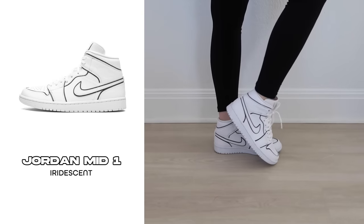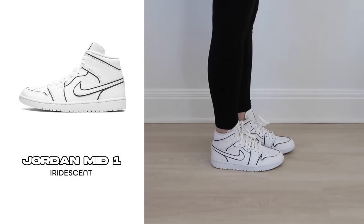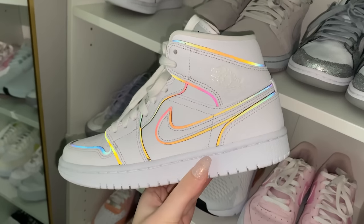This next one gets the most questions when I post about it — the Jordan Ones Iridescent. They look pretty normal with cute black detailing, but in the flash they have the coolest iridescent glow. My boyfriend got these for my birthday in 2020, and this was actually one of the first nice sneakers I ever owned. It started my collection — before this I'd only owned Vans, some Converse, and was just getting into Air Forces.